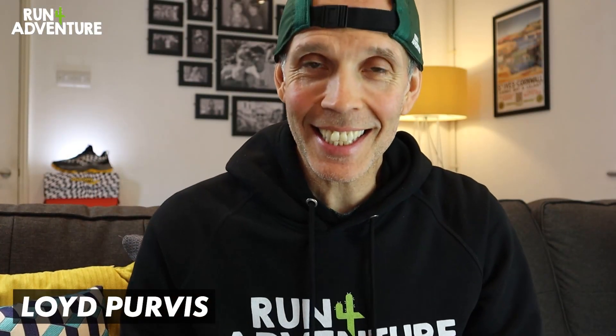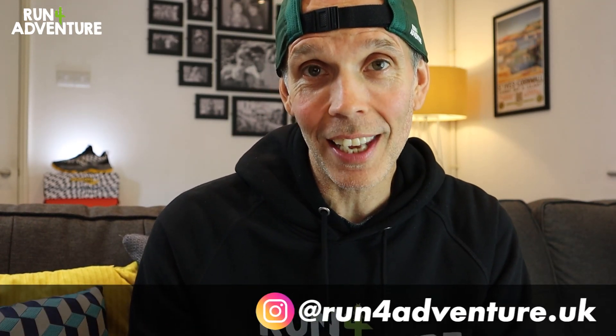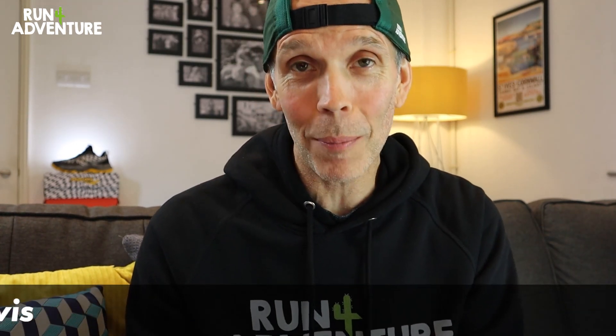Welcome back folks, I'm Lloyd Purvis and this is Run for Adventure. If you are new to the channel, thanks for watching, it's great to have you along. If you're enjoying the content then don't forget to hit that like button and subscribe to the channel if you haven't already. By subscribing you'll keep up to date with any new content we upload, and it's also a great way of showing your support.